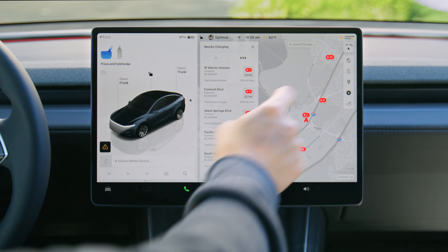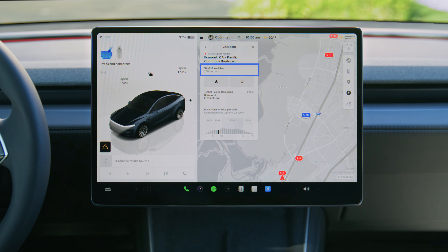Selecting a Supercharger pin shows the maximum power that can be delivered at that station. You can also see the cost to charge and times that tend to be busy at that location.